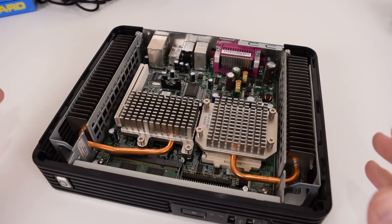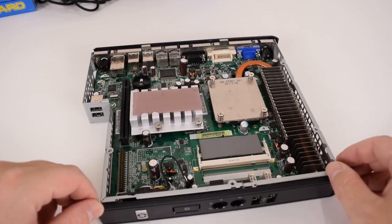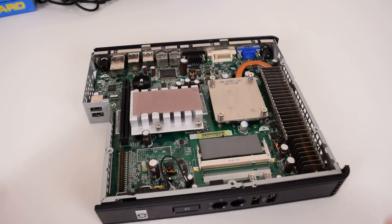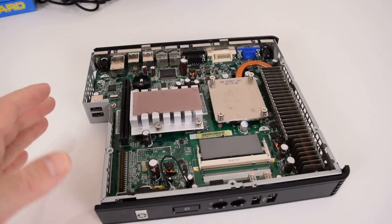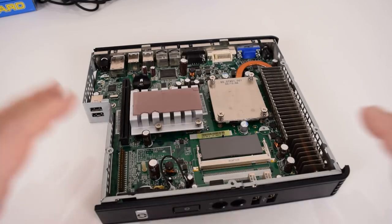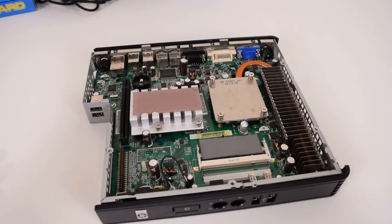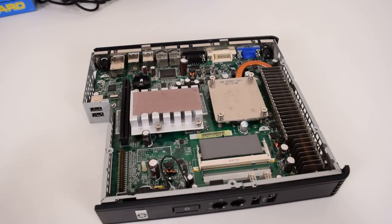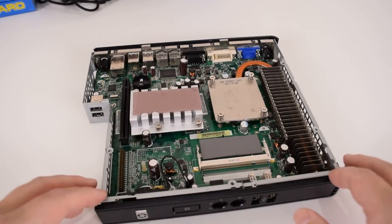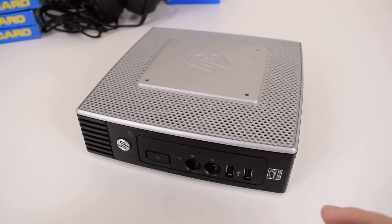This is the T5730. Remember how I said one change in specifications can render a machine unsuitable for retro gaming — that's what happened here. It uses the ATI 690 chipset with Radeon X1250 graphics, and unfortunately there are no Windows 98 drivers for that chipset or video card. That means you're limited to Windows XP, but with a one-gigahertz Sempron processor and onboard graphics, it really doesn't have enough performance for Windows XP gaming.